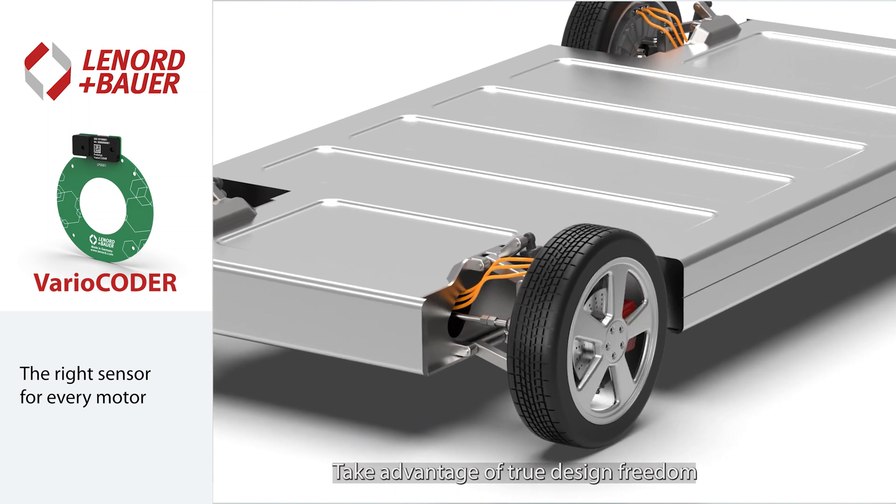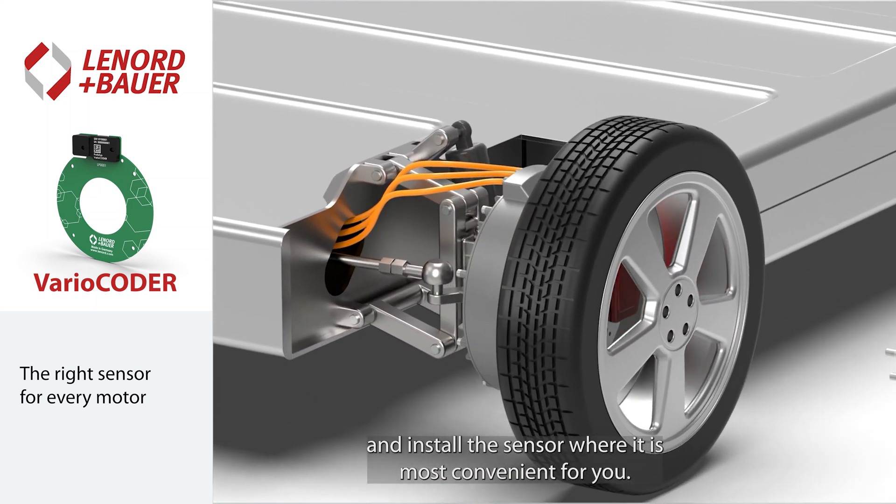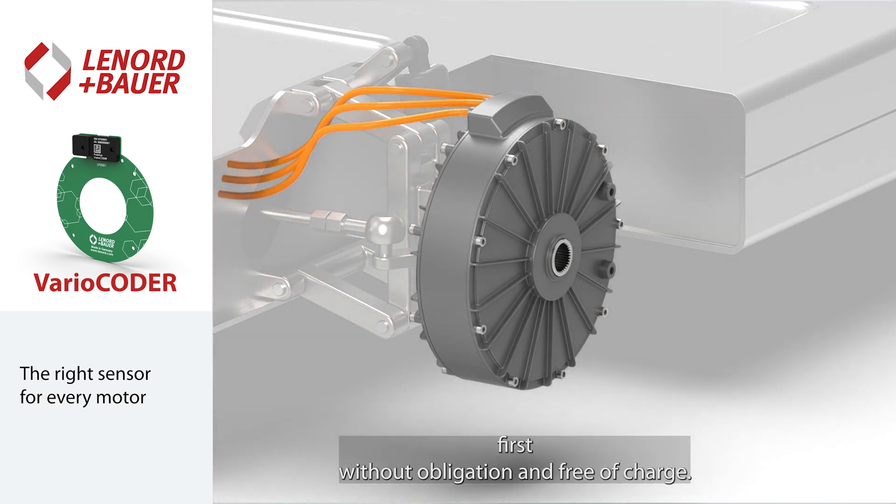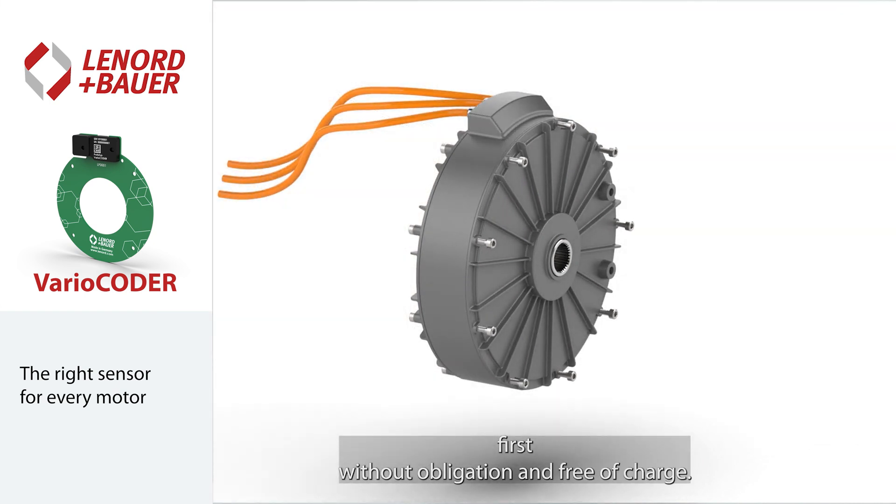Take advantage of true design freedom and install the sensor where it is most convenient for you. We create an individual sensor design for you — first without obligation and free of charge.